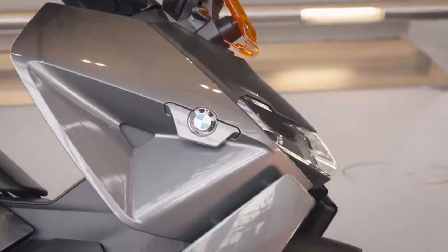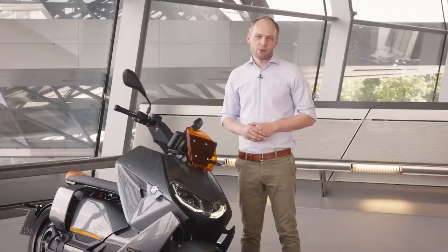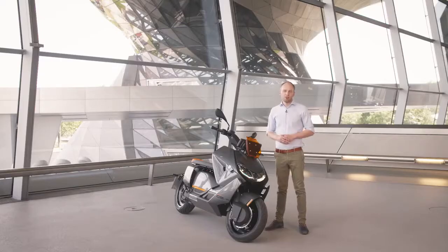As options you can choose a dynamic pack with cornering ABS, and also a comfort pack with heated grips and heated bench. Additional options are fast charging and the emergency call system.